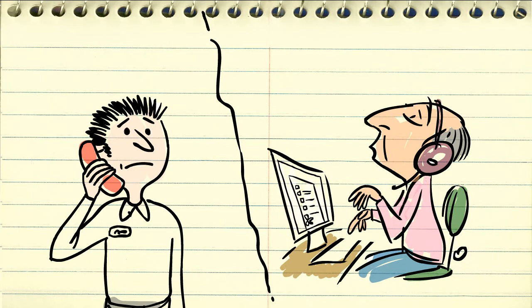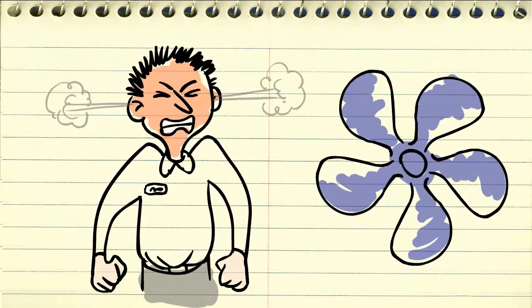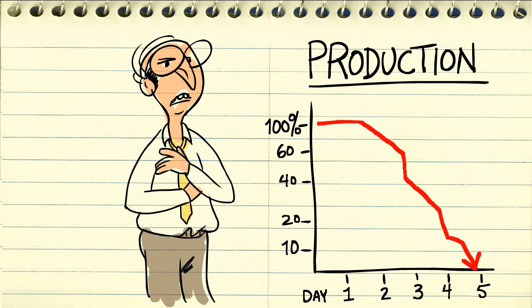Finally, you get a call from inventory letting you know they're fresh out of fans. Now you're kicking yourself because you remember receiving fans two weeks ago, but clearly someone used them and didn't log it. Inevitably, you run into Chris, the production manager, who just heard about the whole ordeal and reminds you production will be down if you don't fix this thing ASAP.